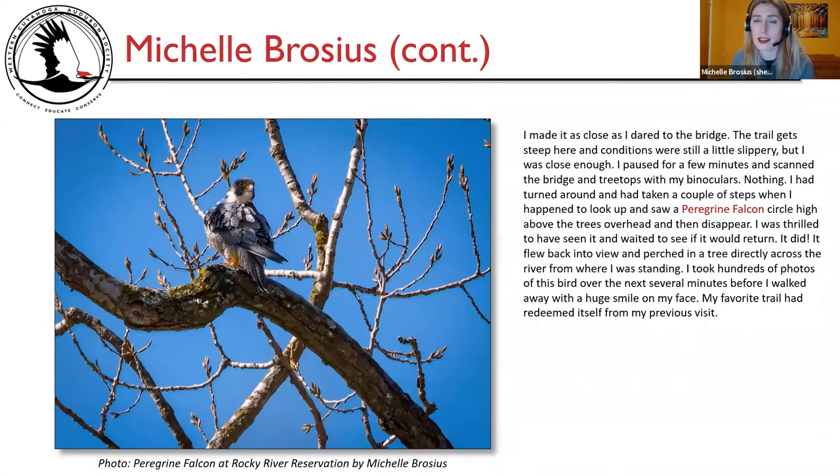I made it as close as I dared to the Hilliard Bridge — the trail gets steep and conditions were still a little slippery. I paused and scanned the bridge and treetops with my binoculars. Nothing. I had turned around and taken a couple of steps when I happened to look up and saw a peregrine falcon circle high above the trees overhead, then disappear. I was thrilled and waited — it returned, flew back into view, and perched in a tree directly across the river. I took hundreds of photos over the next several minutes before walking away with a huge smile. My favorite trail had redeemed itself from my previous visit. I was hopeful for a peregrine falcon sighting as a peregrine pair is known to nest on this bridge.